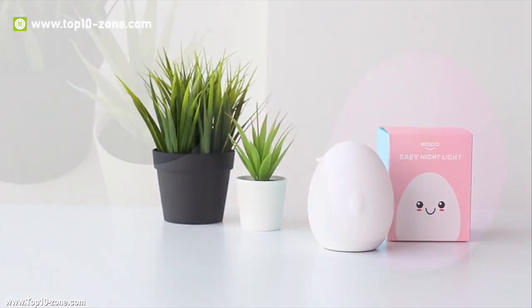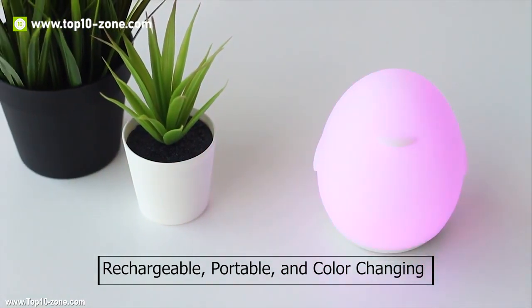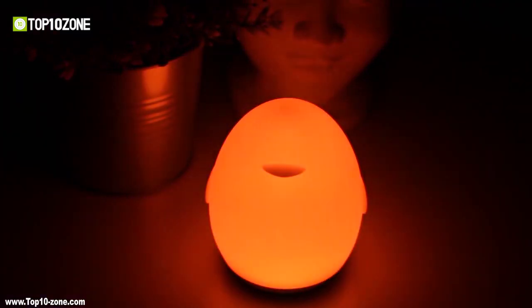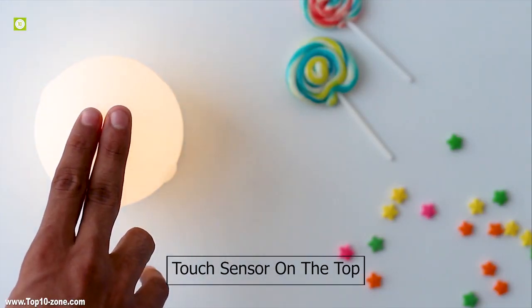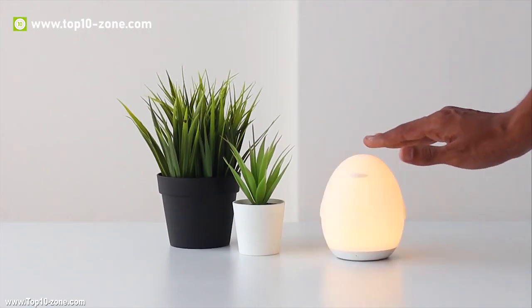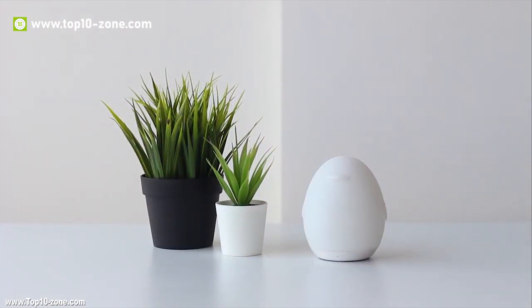Introducing Bezdio, a rechargeable, portable, and color-changing baby night light. It comes with a cool color-changing mode with dimming functionality and an RGB color mode that makes the light glide through 8 velvety colors. To control the lamp, it has a touch sensor on the top. A longer touch will dim the light, and a double tap will activate or deactivate the standby mode.